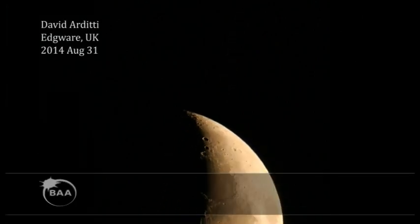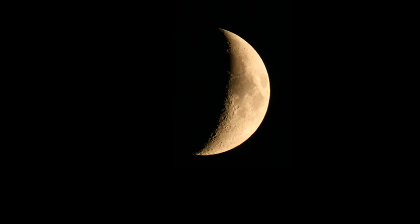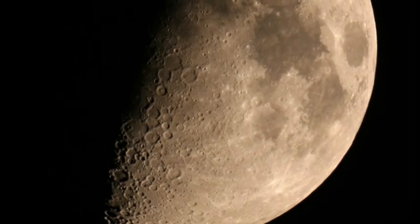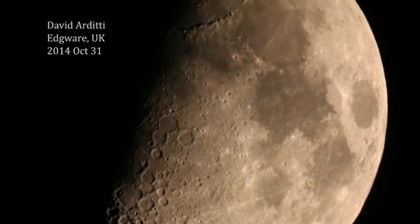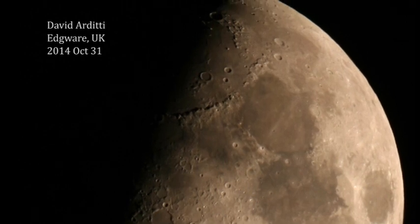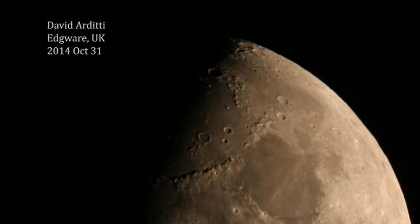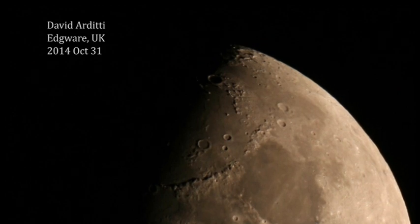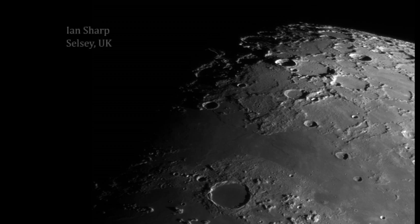The object in the sky that really interests me is the Moon, and that's really because it's the ideal object for astronomical observation. It's easy to find, it's visible throughout the year, you don't need elaborate go-to systems or star charts in order to locate it. It's a decent size, no possibility of confusing it with anything else. And even with the naked eye you can actually see detail on the lunar surface — you've got those dark and light areas that form the familiar pattern of the man in the Moon.